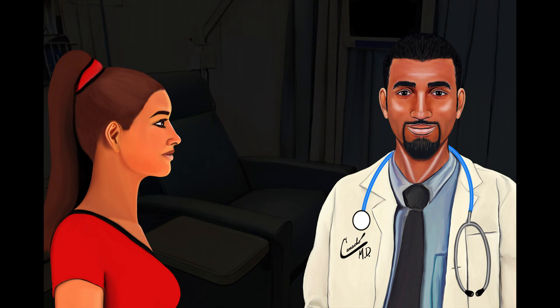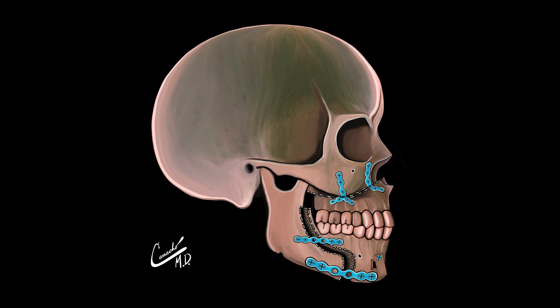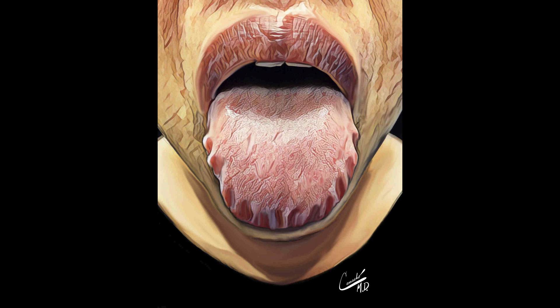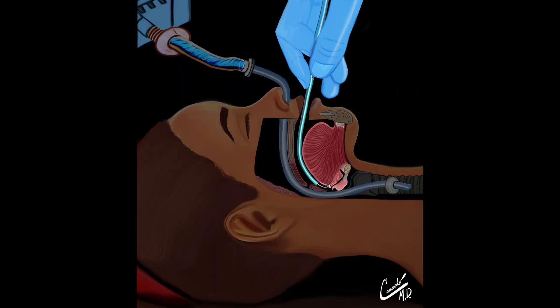What surgeries can be performed to treat macroglossia? Radiofrequency ablation, tongue reduction surgery, jaw surgery to expand or move the jaw forward, or a tracheostomy. If tongue tissue is removed, the surgical planning will be tailored specifically to the patient to reduce the tongue size while preserving the tongue's mobility, speech, and function as much as possible. Surgeries include removing a wedge of tissue from the front, the middle, the sides, or the back of the tongue.